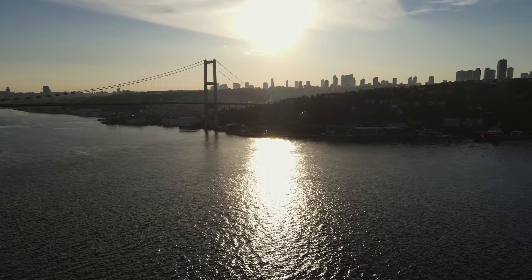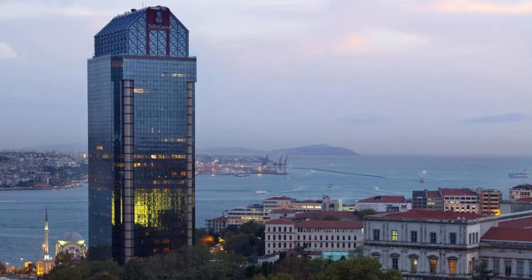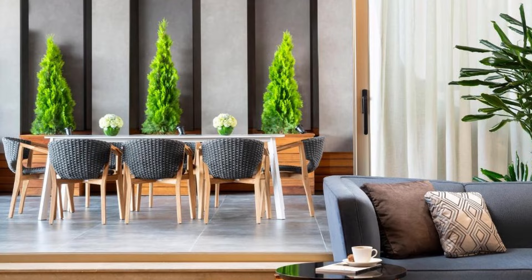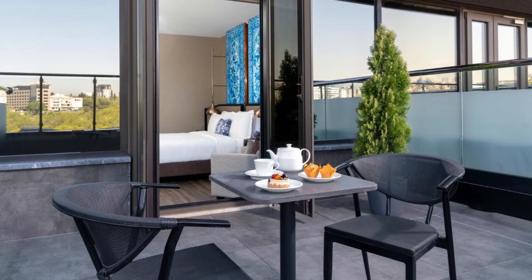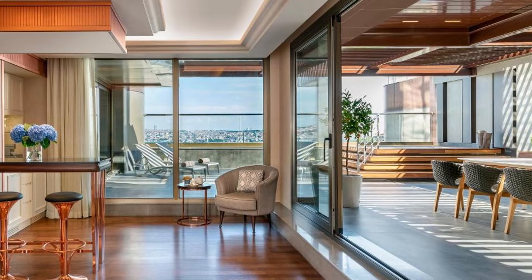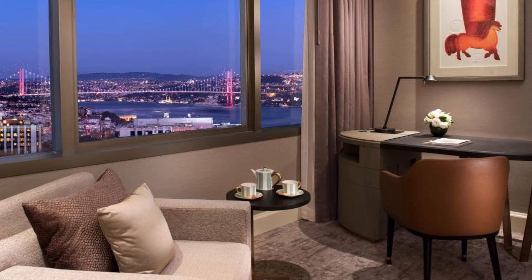Number 4 on our list: The Ritz Carlton Istanbul at the Bosphorus. The Ritz Carlton is a luxury hotel in central Istanbul, with panoramic views of the city and the Bosphorus. Free high-speed internet is provided throughout the property. The famous historical attractions of the old town of Sultanahmet, Topkapi Palace, the Blue Mosque and the Grand Bazaar are only 15 minutes away from this five-star hotel.